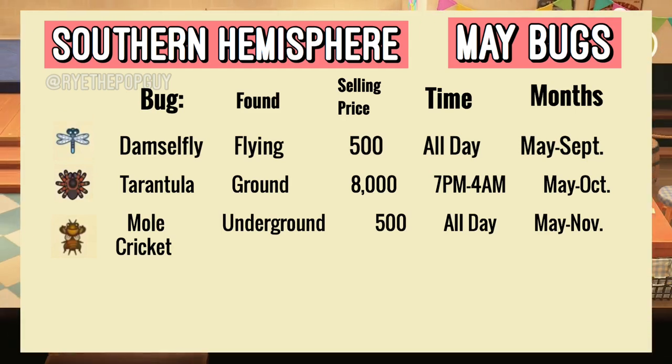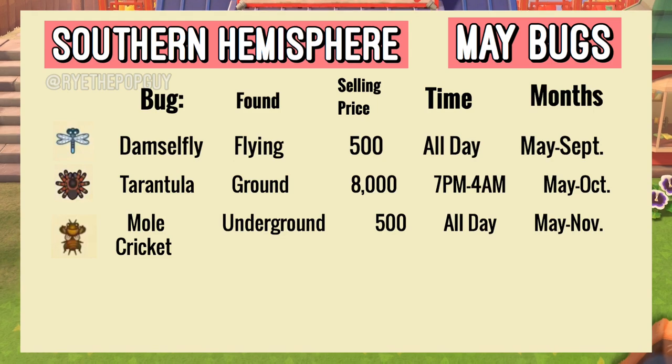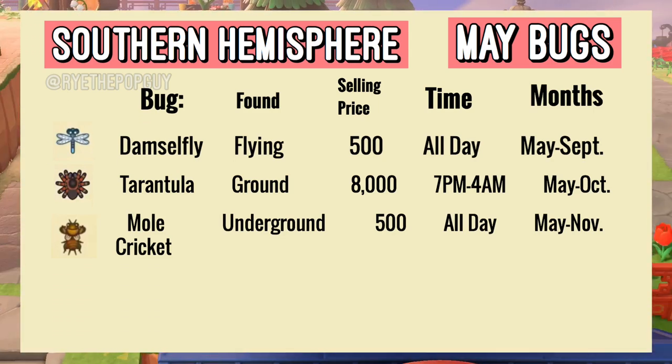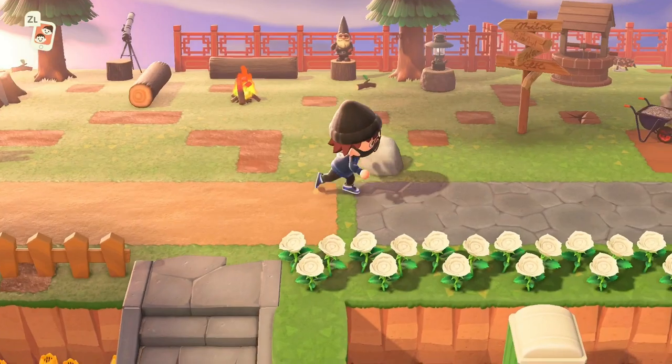A little tip for the Mole Cricket — I actually had a hard time finding that one because it's kind of a tricky bug. Basically you want to listen for a cricket sound around your island and follow that sound until it gets really loud. Once it's really loud, that means the Mole Cricket is nearby and you want to start digging everywhere around you. This can be found in any free tile around your island — it took me a while and I had to dig up a bunch of area just to find it.